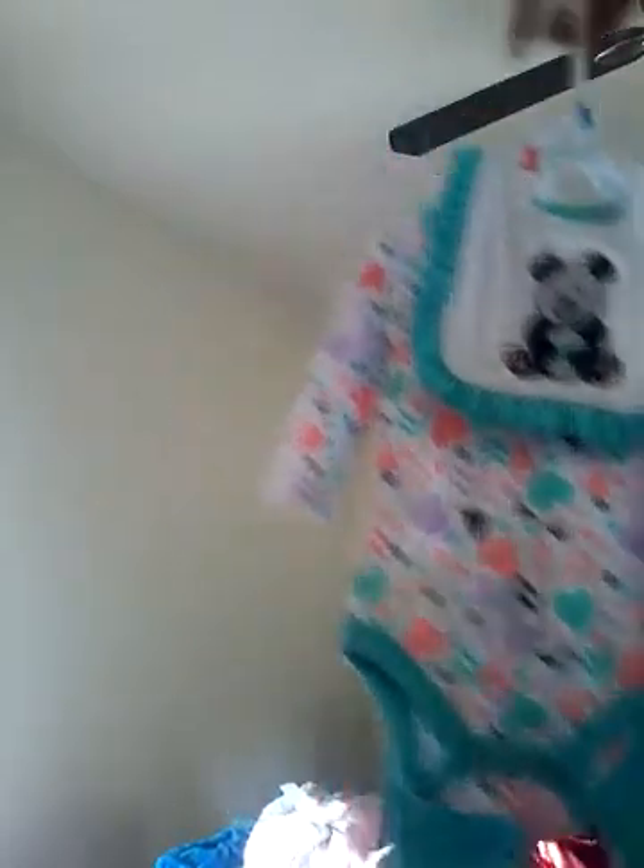The first outfit I got was this one. It has a little panda on the bib, and it's so darn cute. This one looks like pants, and then the onesie is just a regular onesie, and it's 0-3 months. Both of these outfits are just for Sophia, but actually Abby can wear these too — they're mostly for Sophia because Abby is a lot smaller.